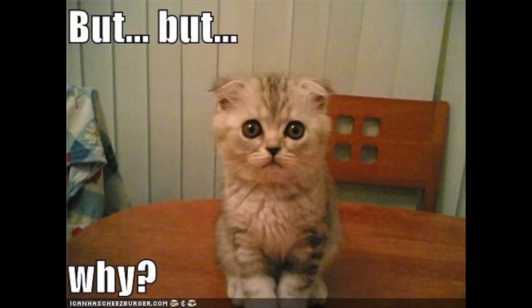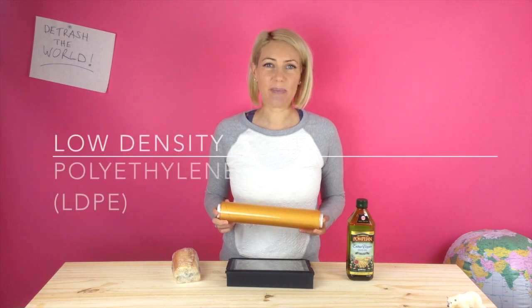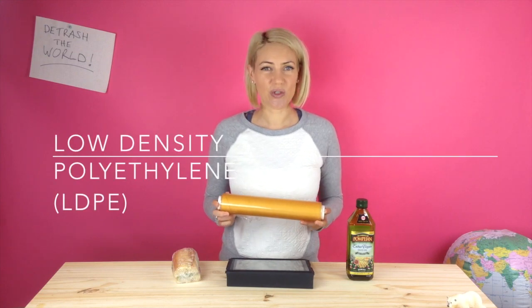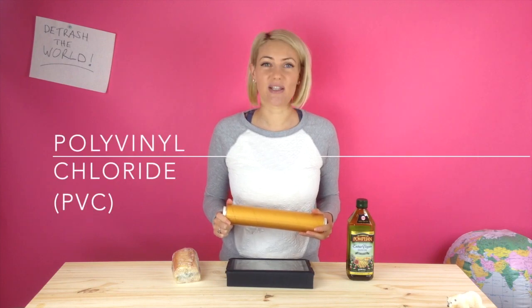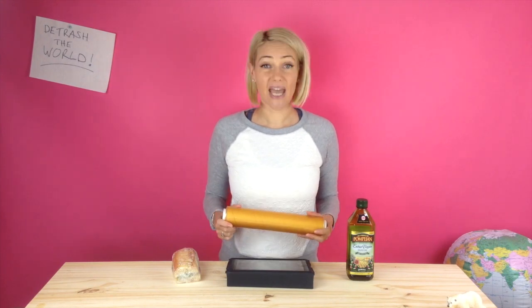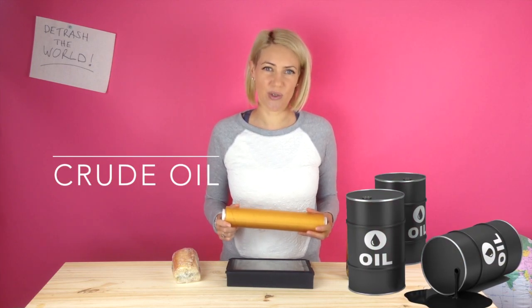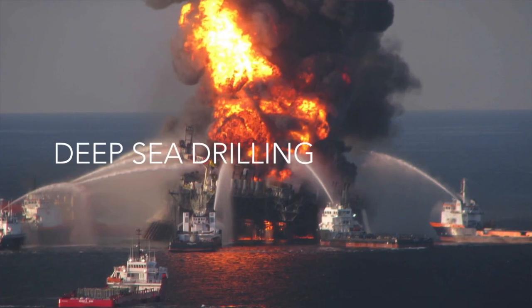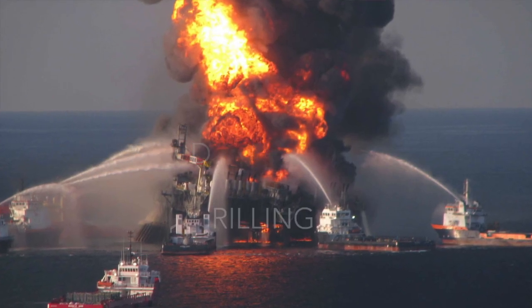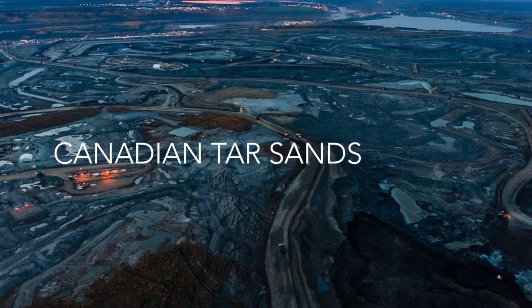But first, let me explain why you want to get rid of this stuff. Cling wrap is made from plastic called LDPE, which stands for low-density polyethylene, or it may even be made from PVC, which stands for polyvinyl chloride. As with most plastics, the chemicals that make LDPE and PVC are extracted from crude oil — from deep sea drilling like Deepwater Horizon, from the Middle East, or from the Canadian tar sands.